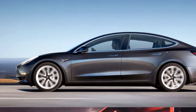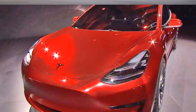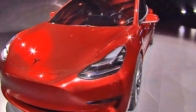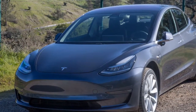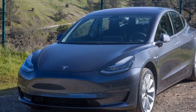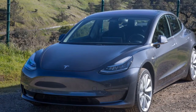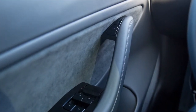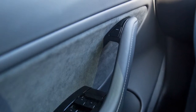The bundle also includes LED fog lamps and a tinted glass roof with UV and infrared protection. For another $5,000 you can add enhanced autopilot, which — besides matching your speed to traffic conditions — will follow your lane, automatically change lanes in certain conditions, exit the highway, and self-park.